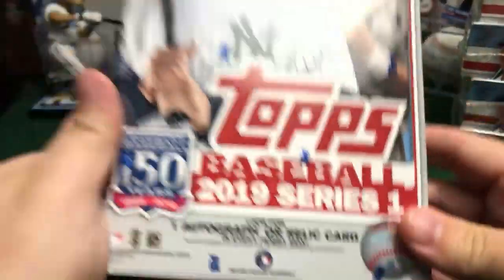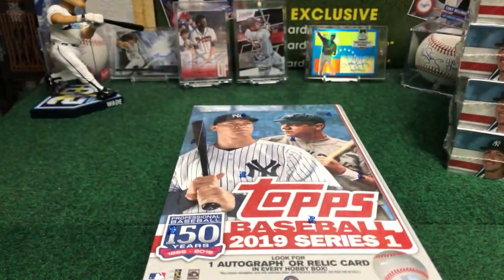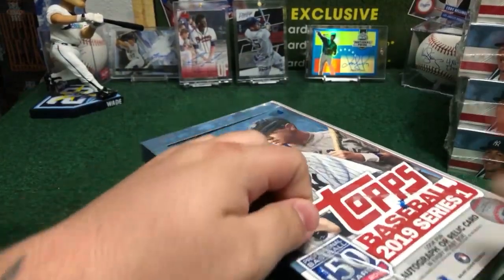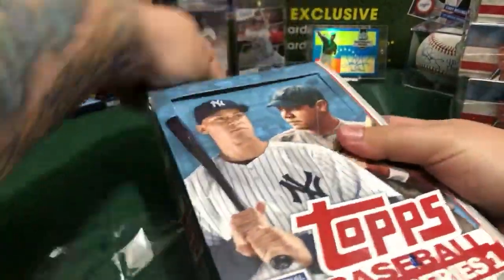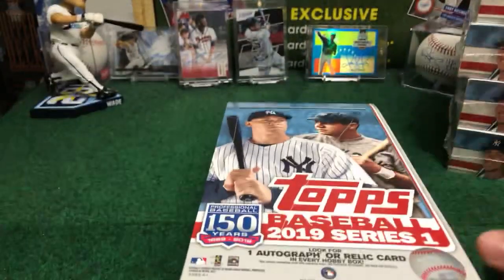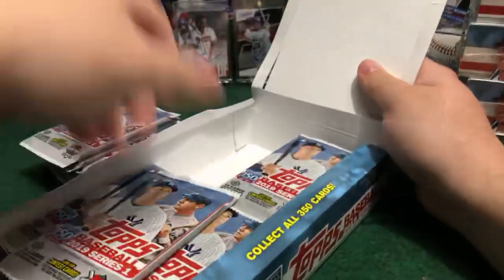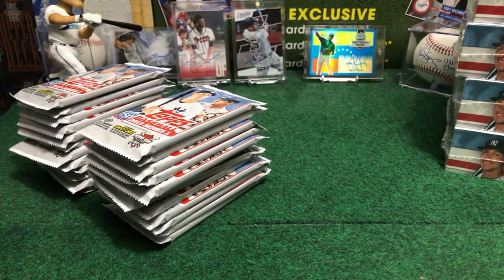All right, here are the teams for break number 43. About to start — configuration is one auto or relic card in every hobby jumbo box, so one hit per box and six hits per break. In the last case we had a break with eight nice hits. Sixty-dollar super chopper, not bad.